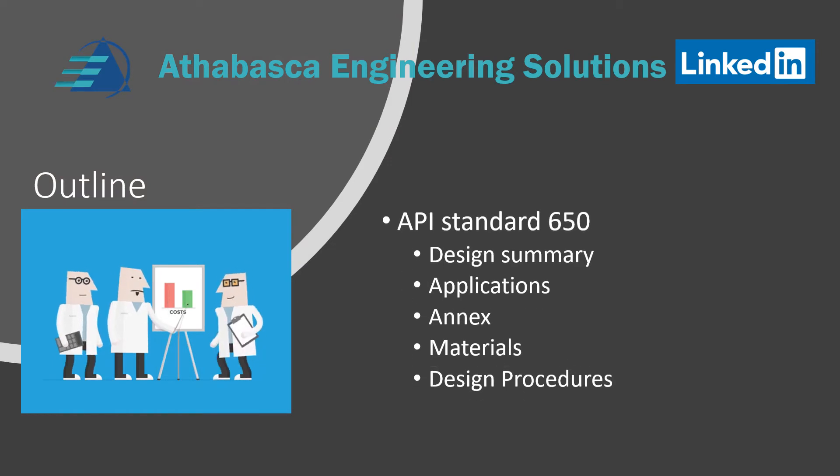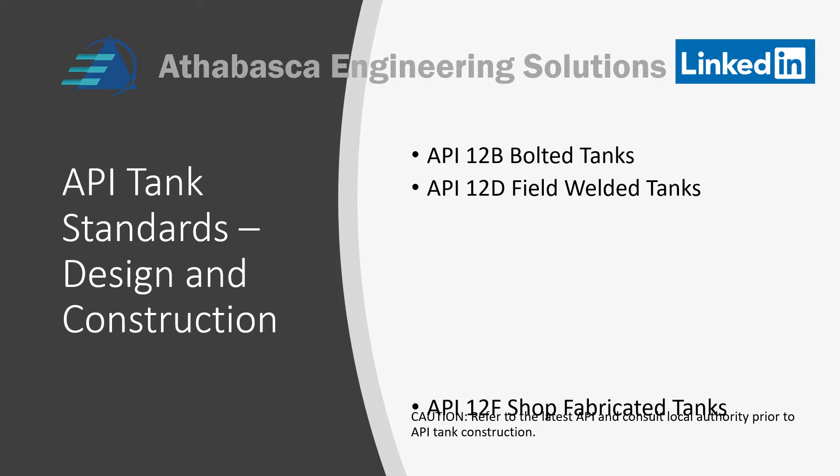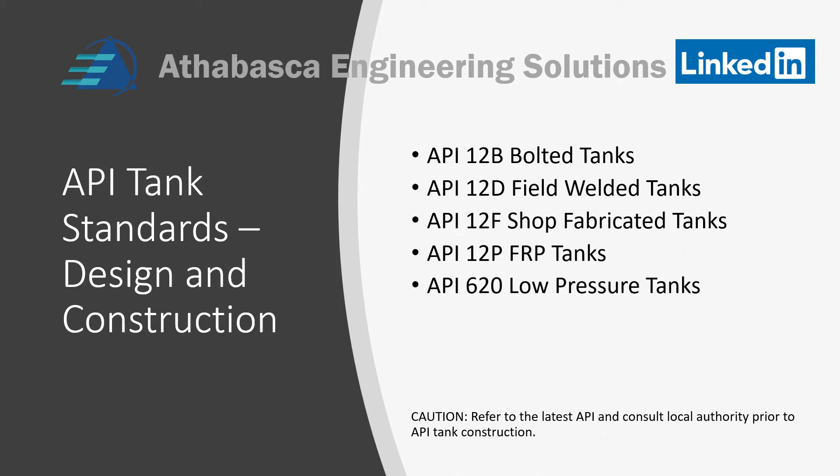In this presentation, we're going to talk about API 650 tanks — it's an overview. First, we'll cover the design summary, the constraints within design, the applications, a bit about the annexes of 650 and the interesting parts, materials, and design procedures. Let's review where we are in the API tank standards. We started with the 12 series of tanks, which included bolted tanks all the way to FRP tanks. Last presentation we talked about 620, and the last piece is 650 tanks.